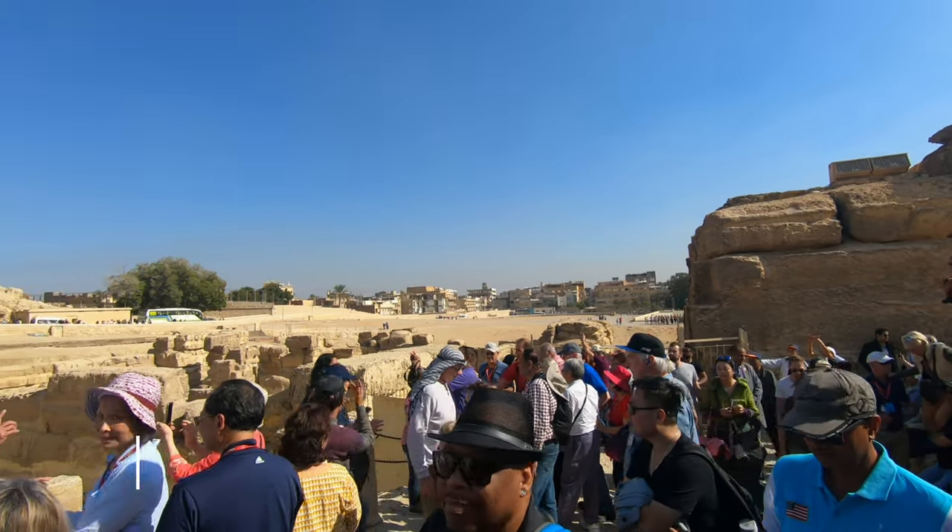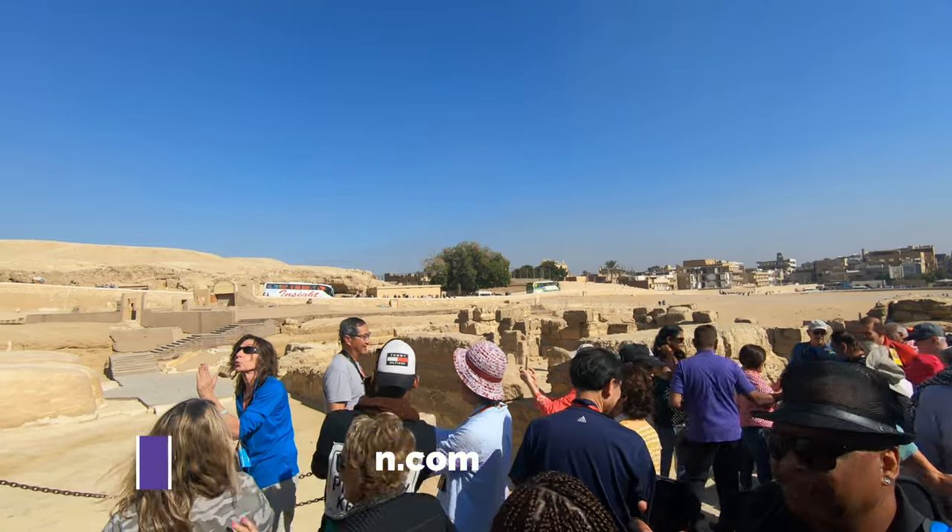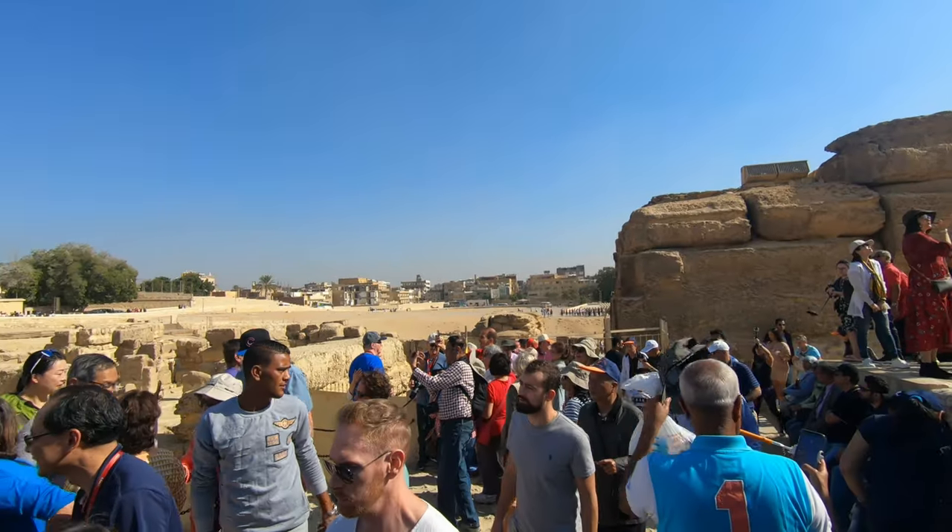Hello everyone, this is Ahmed Dan of Ahmeddan.com. You are watching one of my travel videos and today I am taking you to the Great Sphinx of Giza.